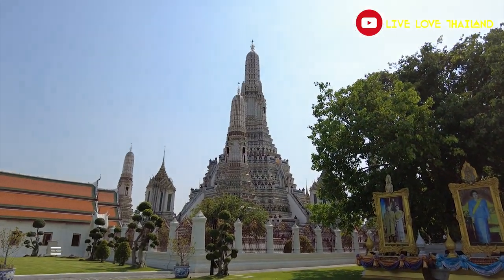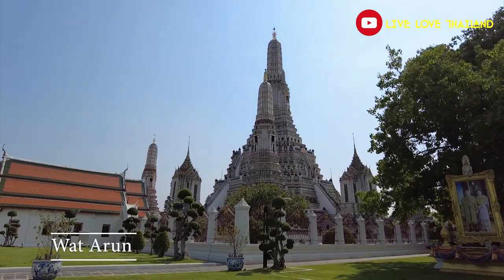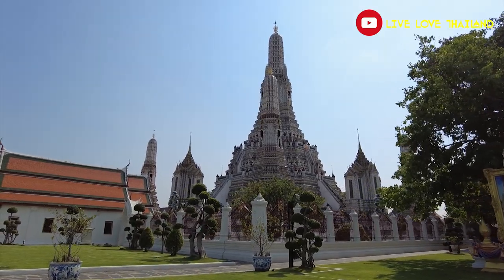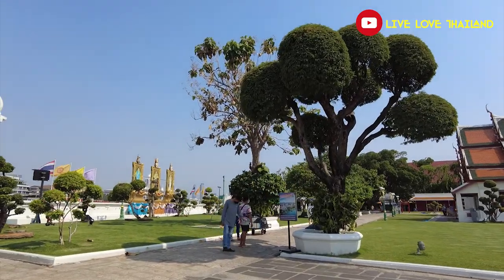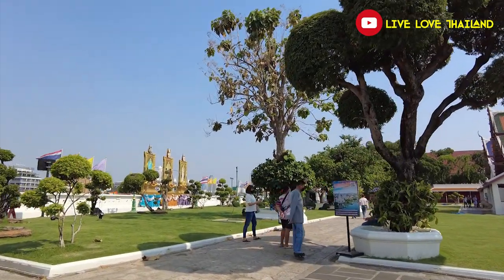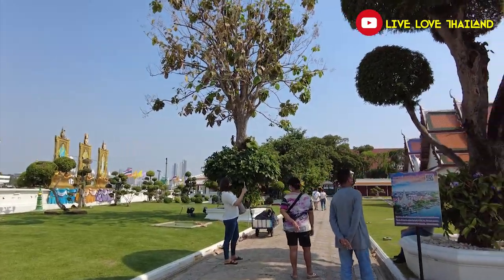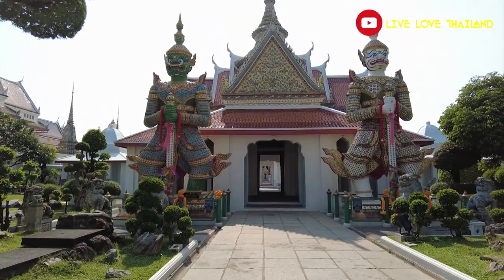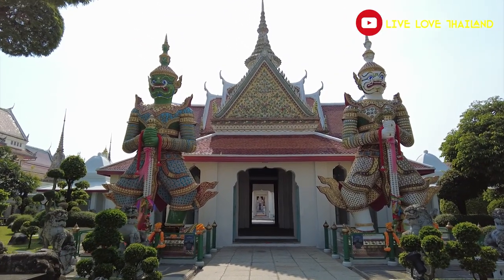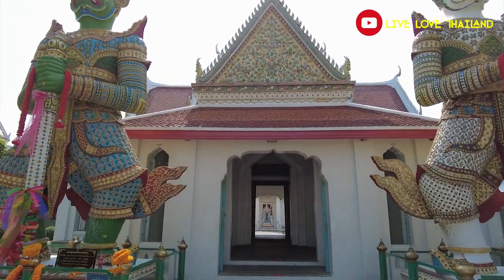Here we are at Wat Arun — that was a nice ride across the Chao Phraya River to the opposite side. You have to pay an entrance fee to enter Wat Arun, as with any of the other temples located in this area. Now let me show you a little bit around Wat Arun, and after that we'll take the boat back across the Chao Phraya River.